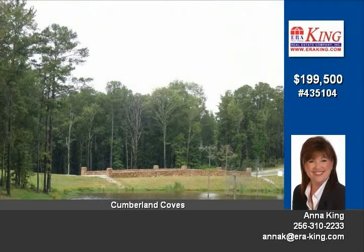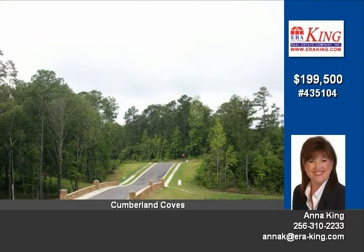Boating, swimming, and tons of amenities. Build your dream home in Cumberland Cove. Call Anna today for more information about this wonderful subdivision.